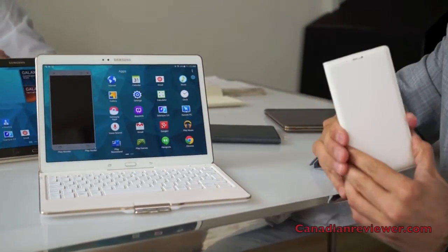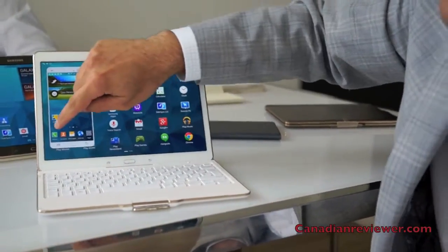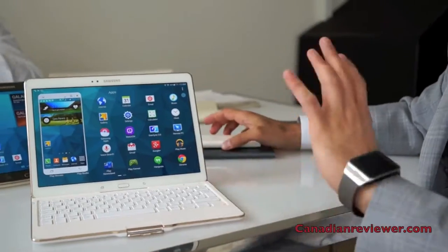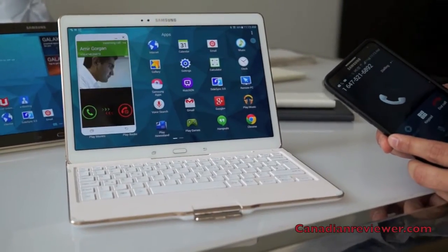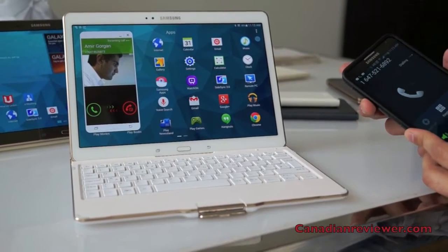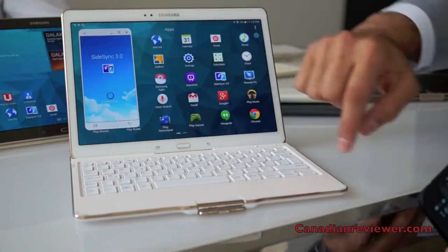And at the same time you can make phone calls with it. Would you be able to dial numbers from the tablet using the phone? You have full functionality of the phone on the tablet. And I can answer directly on the tablet.